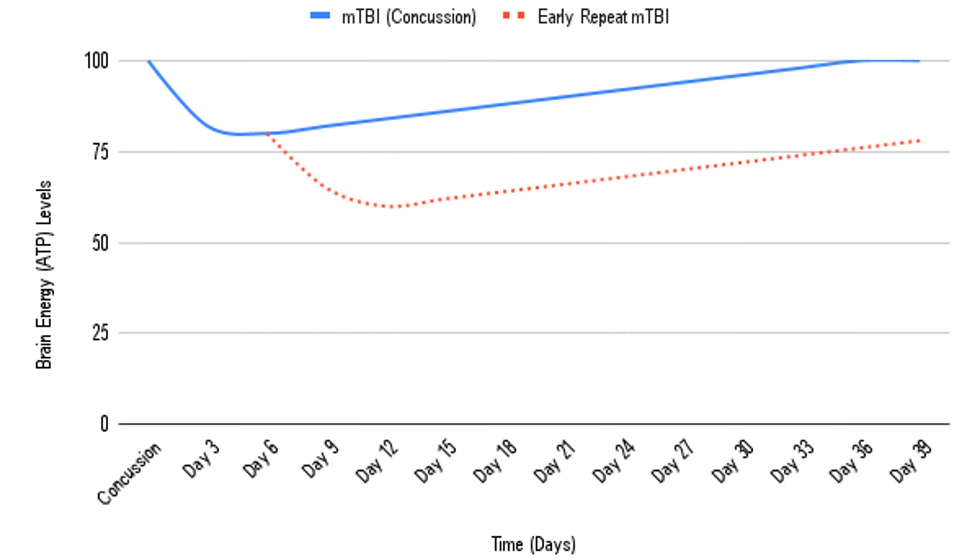So if you return at day seven, you're kind of at the end of that dip, and if you take a repeat concussion there, you risk having a more severe metabolic deficit that might have more long-term damage, or at the very least is going to prolong and worsen your recovery. You want to do it right the first time — and doing it right is really about as fast as, if not faster than, recovering from an ankle sprain.